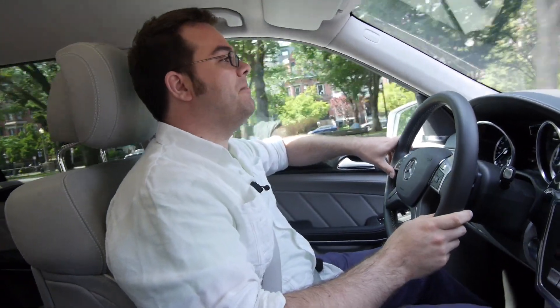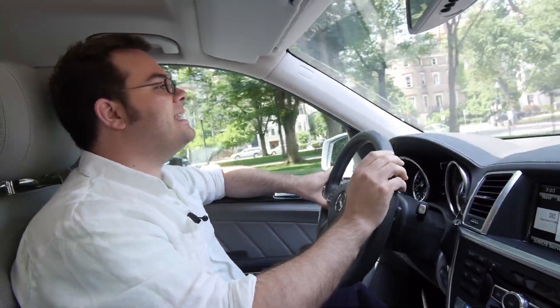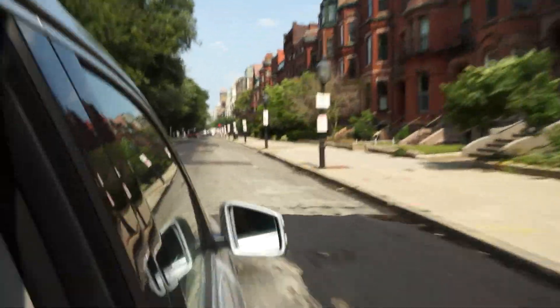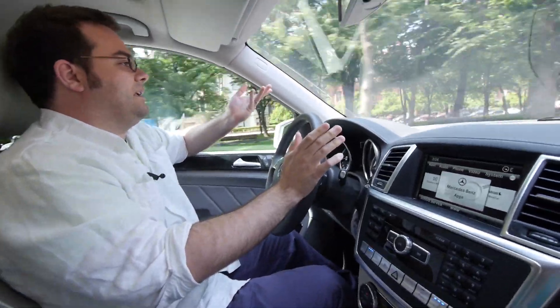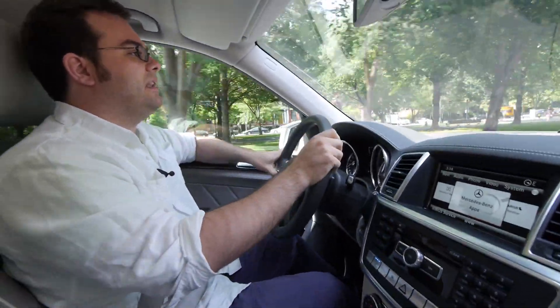You have a choice of either a sport or a comfort suspension. If you put it in sport it feels great. We're coming up on some uneven pavement, and though this car is responsive it doesn't really matter that I'm about to drive over these incredibly rough bumps. It's a little jarring, but I'd be able to sit and have a glass of Earl Grey.